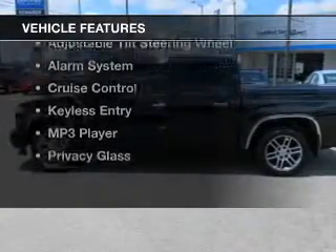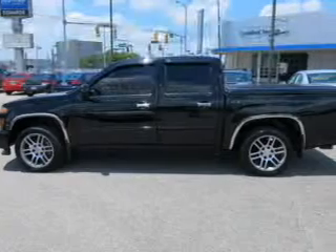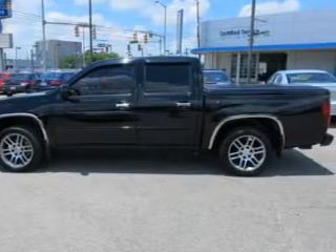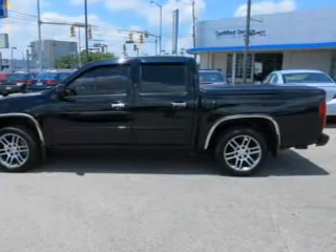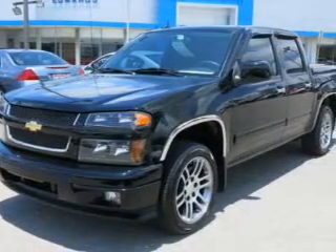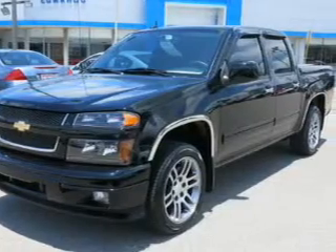The features include Internet Connectivity, Bluetooth Connectivity, Sirius XM Satellite Radio, aluminum rims, an adjustable tilt steering wheel, an alarm system, cruise control, keyless entry, an MP3 player, and privacy glass.